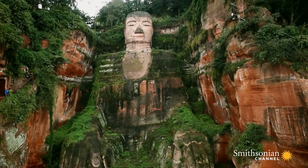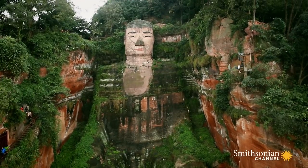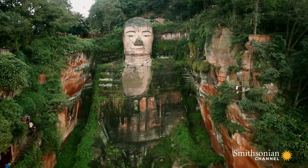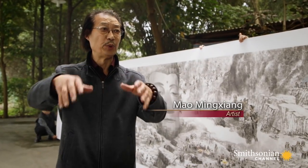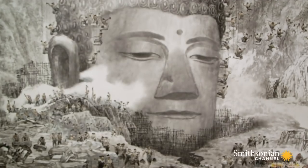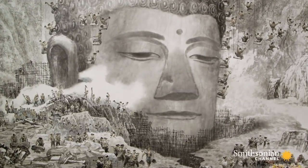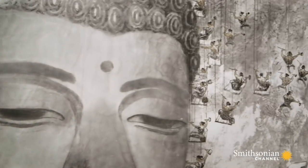The Leshan Buddha was carved here in the 8th century for a specific reason. The giant Buddha statue is located where three rivers merge. The current creates a big whirlpool. In the past, boats that passed through often sank, causing a lot of human deaths.